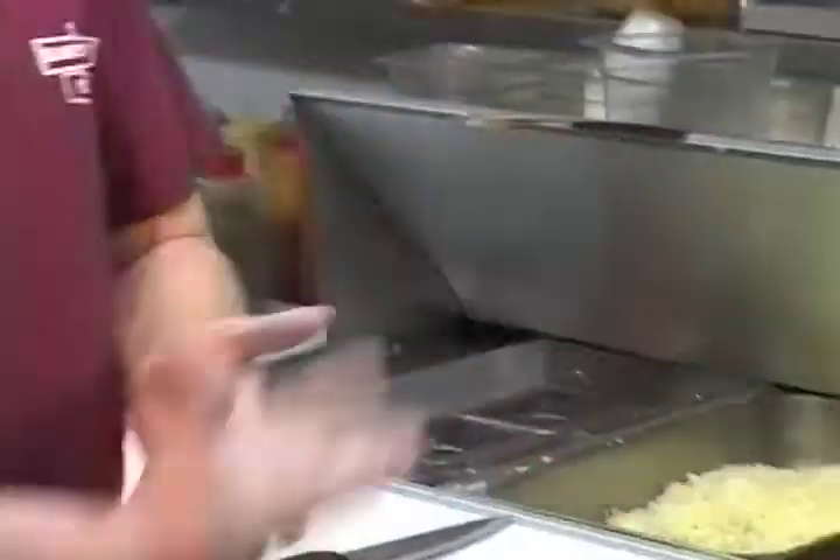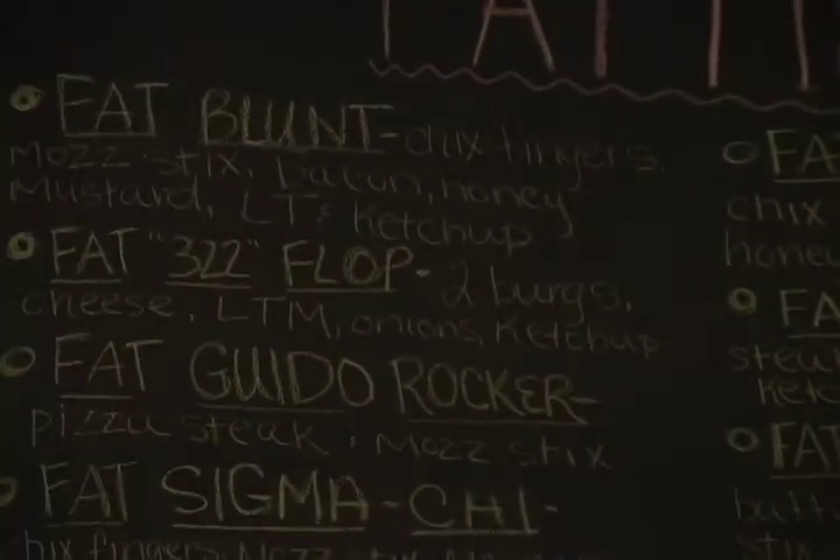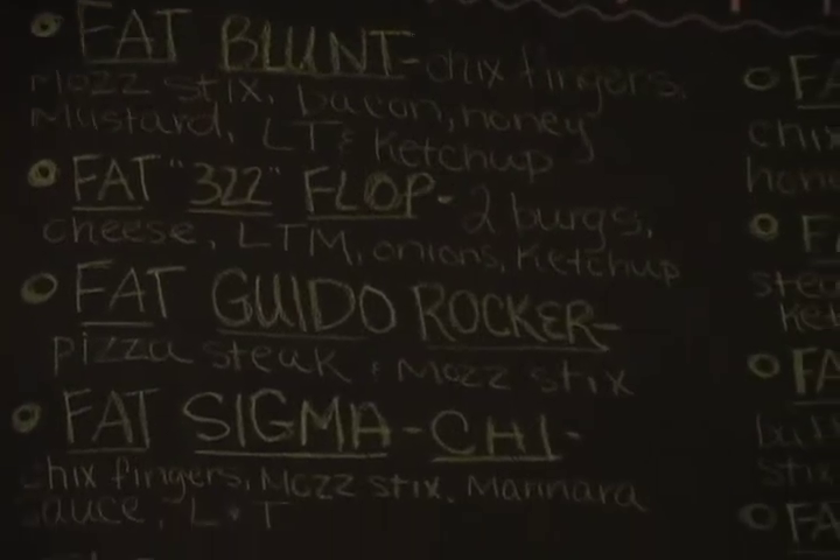We make our own potato skins topped with bacon. If you like it Mexican-style, we have the Fat Sanchez, that comes with salsa and sour cream. The Fat Blunt is actually the first one we ever came up with. And if you like it buffalo style, there is the Smoking Blunt.